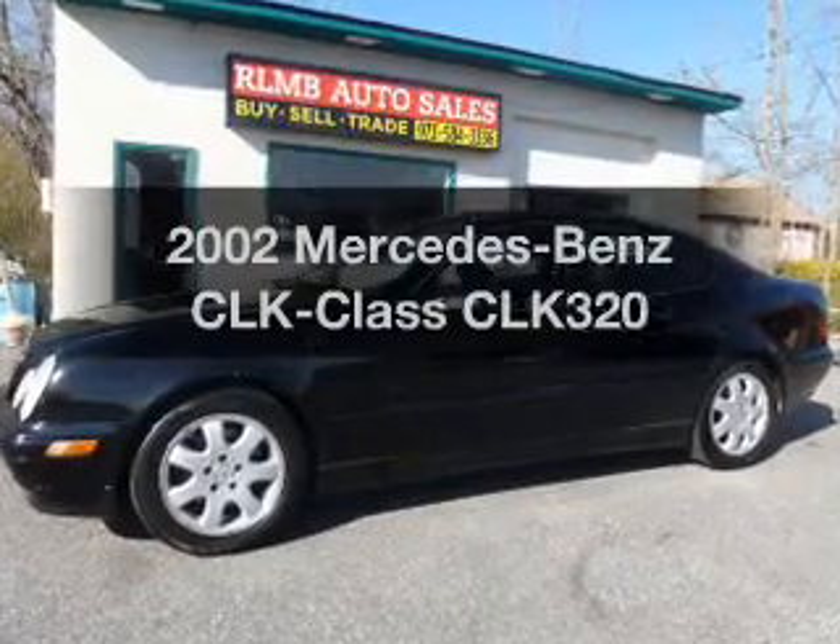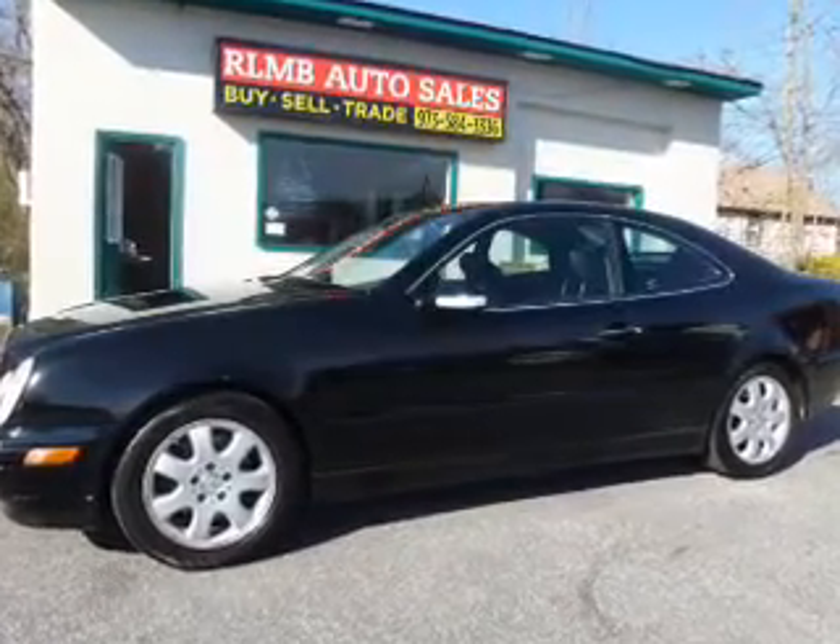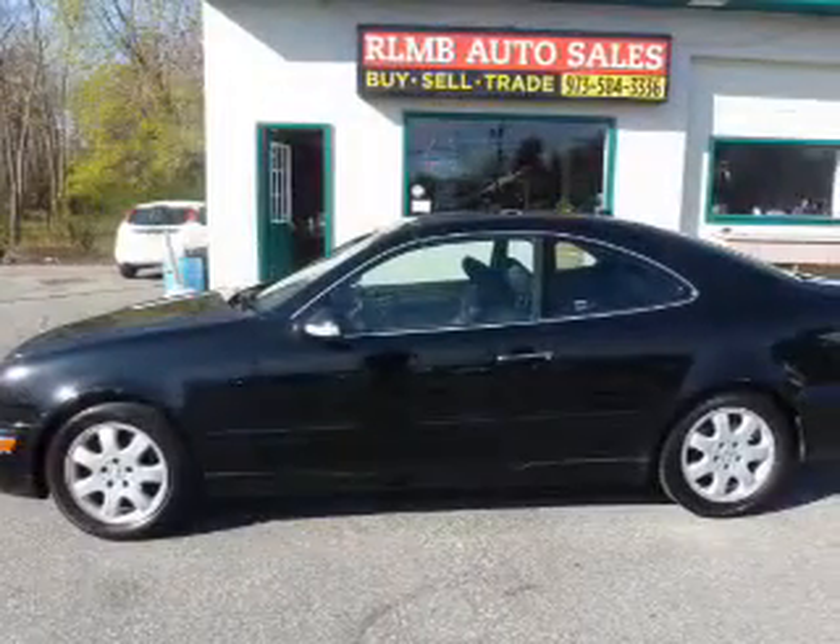Presenting the 2002 Mercedes-Benz CLK Class. Everything you need under one roof with this great vehicle.